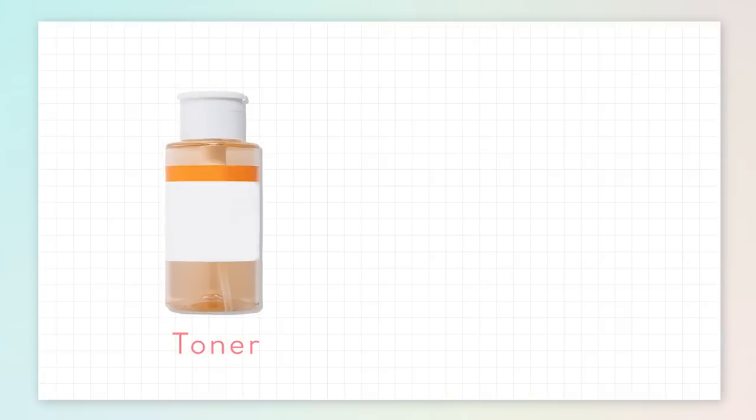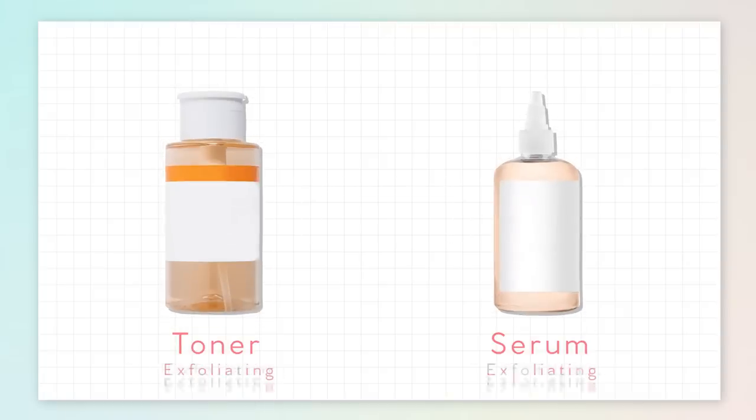Following on is toner, just to rehydrate the skin, reset, and rebalance the pH levels on the skin, so that everything you apply on top — like serums — can sink better into the skin. And in between toners and serums, there's exfoliating, or actually exfoliating could even be serums.